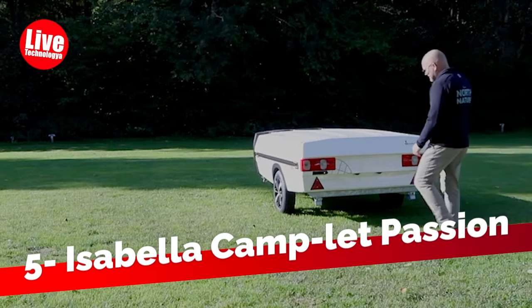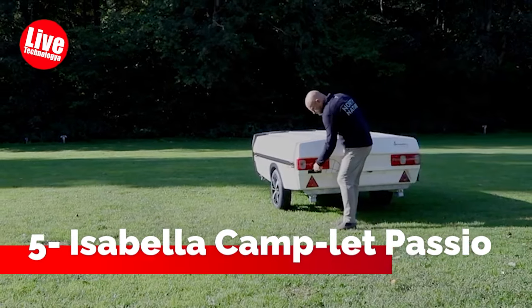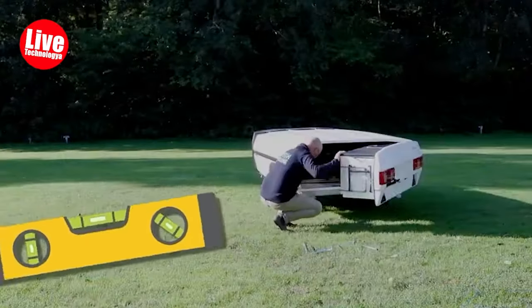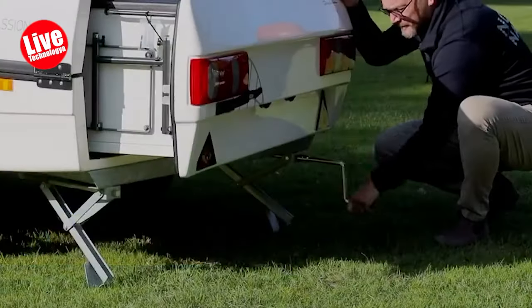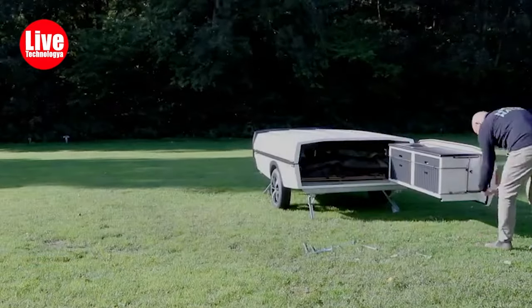Number 5: Isabella Camp Let Passion. Combining comfort and convenience, the Camp Let Passion is your ticket to a dream holiday, allowing you to explore those coveted destinations you've always envisioned.